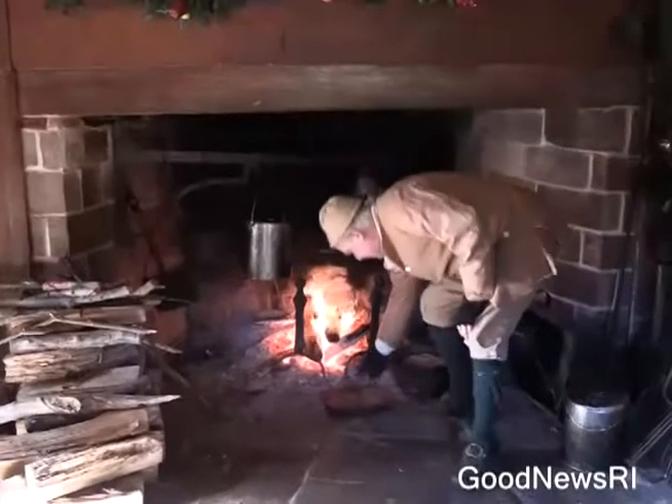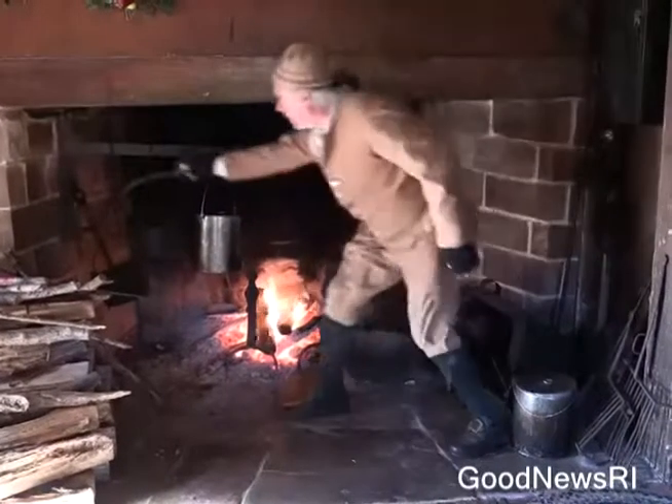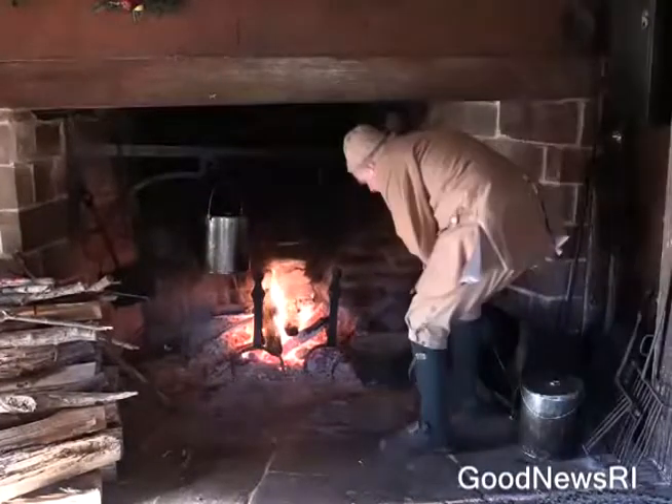We're at the Smith Appleby House, putting the pie in the Dutch oven. The Dutch oven is already hot and has been on the fire for quite a while, and it's going to go on top of the coals.